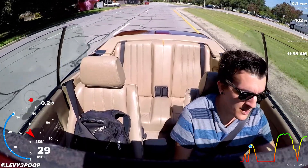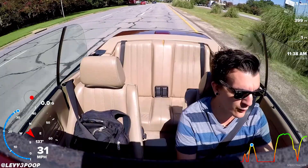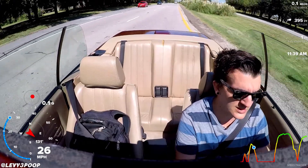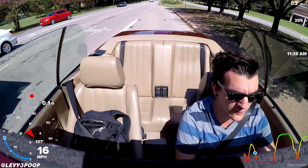Hello everybody, my name is Livy and welcome back to another auto vlog. So many of y'all know that recently I got new tires on the car and I haven't done another G-Force test since I've gotten the new tires, so that's what we're going to be going over and doing.